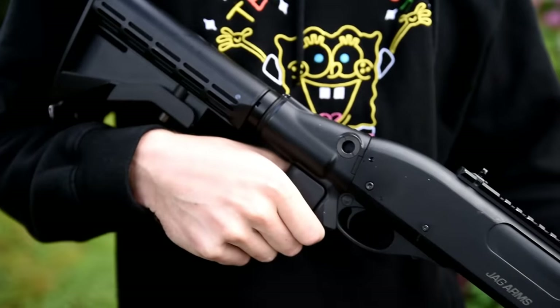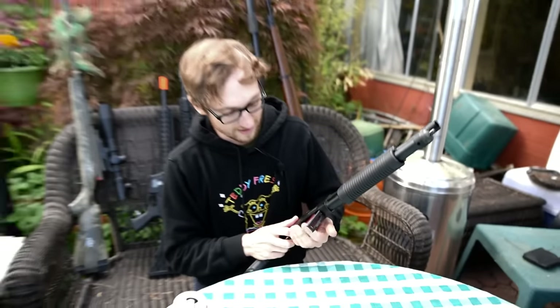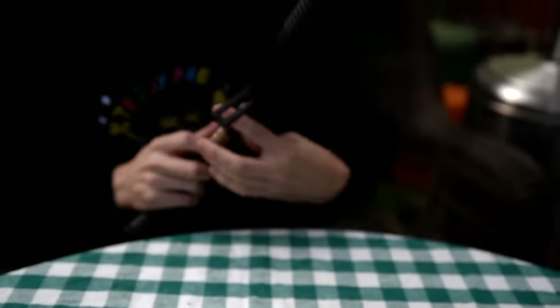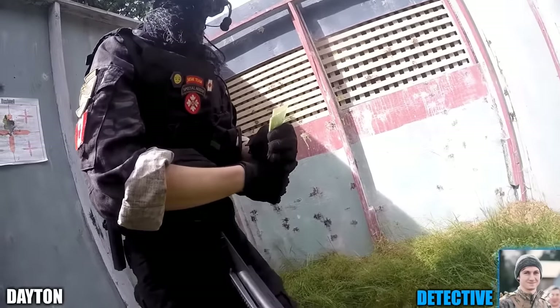Number four: if you want to have fun and shoot a lot of BBs at once using pump action, get ready for a pump-action shotgun by Jag Arms. You pull it back and there's a selector switch where you can shoot three to six BBs at a time. You load it with shotgun shells filled with BBs, which makes it feel very real. The performance is fantastic — it's gas-powered — and it's a great CQB weapon.